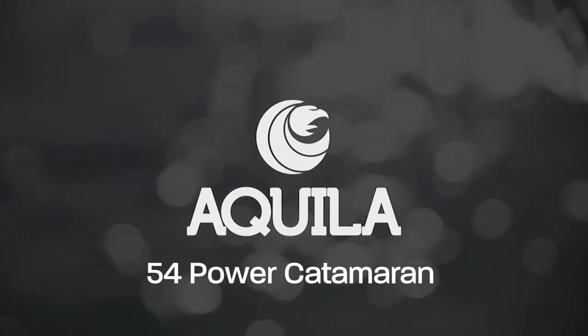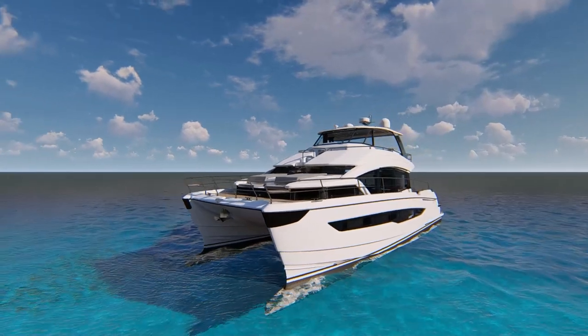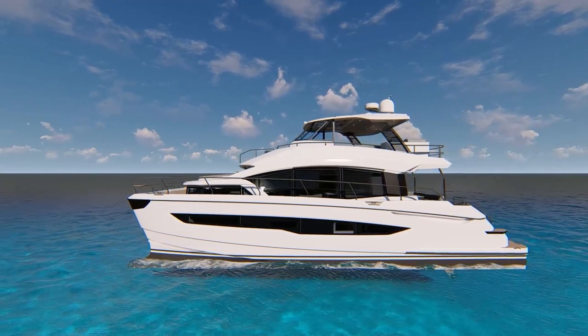From Aquila, the world's leading producer of exclusively power catamarans, the all-new 54 PowerCat refines space, elegance and performance.